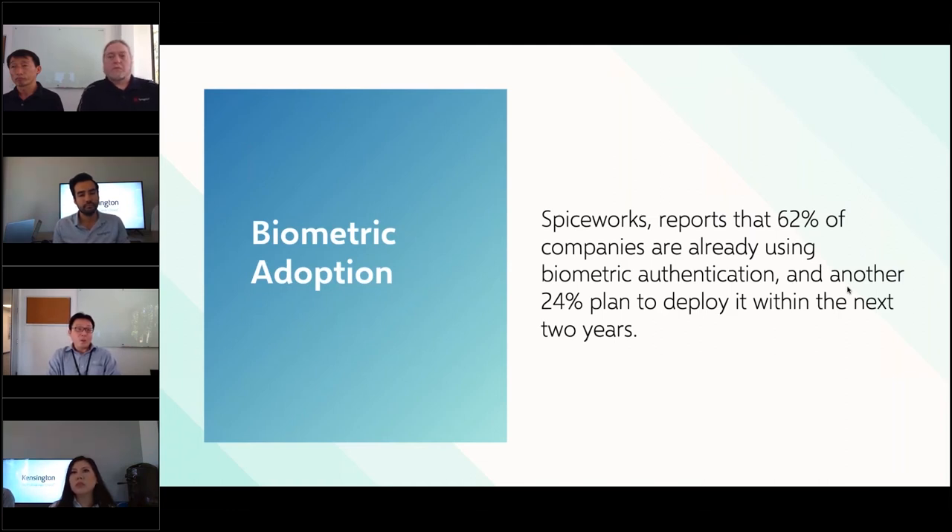We're also seeing biometric adoption in the consumer space, particularly in door locks. It's become very popular in Asia — especially China and Korea — and adoption rates are increasing in other Asian countries as well. We believe it will be seen more in the US soon. Additionally, Synaptics has projects in the automotive industry, which sets very high requirements for security and reliability, and they're using the exact same fingerprint sensor technology — which is a kind of endorsement of the product.